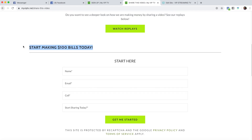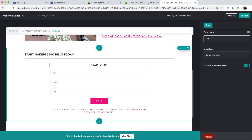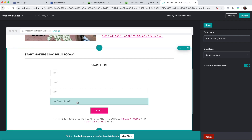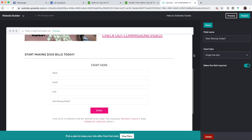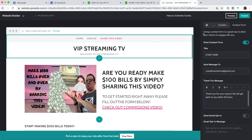Go back to share this video and change the verbiage to 'start making $100 bills today.' We'll add another box — that box is going to say 'start sharing today?' We'll make it required so when it comes to your email you know this person wants to start sharing. When you see 'yes' come into your email, you'll know they're ready. We'll change the submit button to say 'get me started.'